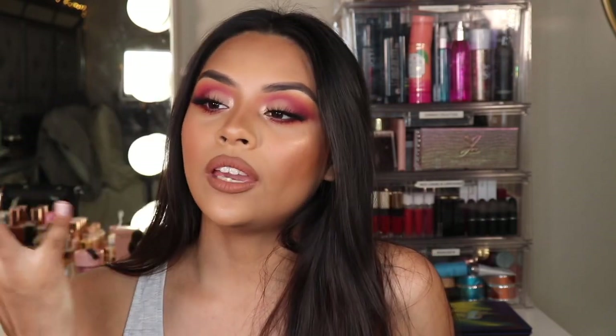Hey guys, welcome back! In today's video I'm going to be doing a quarantine COVID makeup tutorial. I'm not going out, obviously staying home, but I came up with this look because I was like, I'm gonna slap on makeup before I go crazy. I knew I wanted to play with color in a new palette. I hope you guys are doing very well during these really rough days and staying safe.